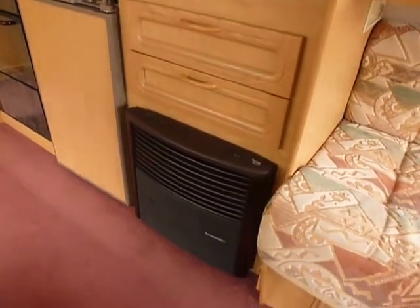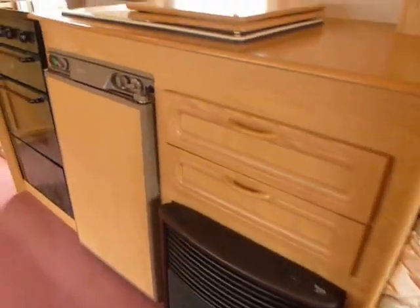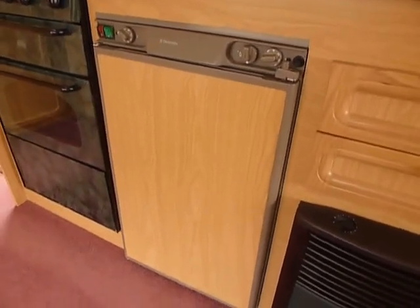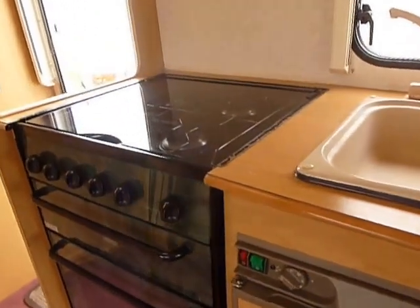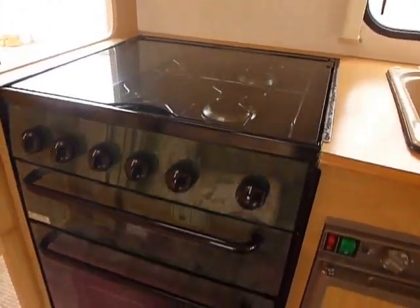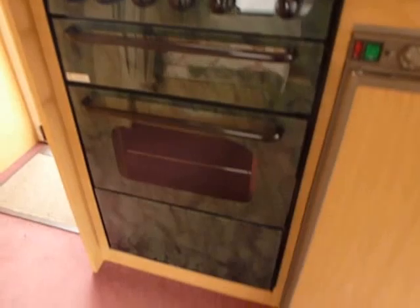You've got your fire down here, gas and electric with blown air. There's an Electrolux fridge there, gas and electric. Full cooker unit with four burner gas rings and grill and oven, and storage underneath.